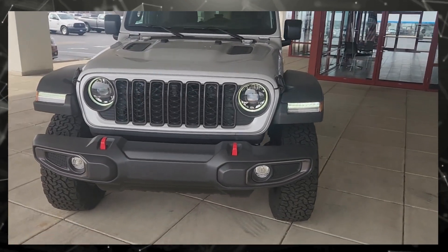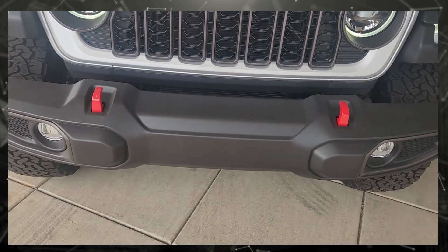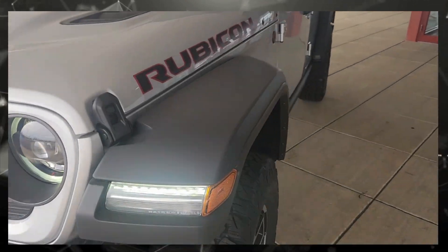This is the front view of the Jeep Wrangler. Here is the grille and the sensors and camera for the front view. It has two red tow hooks that are special to the Rubicon, and vents in the hood that give it more of an aggressive look.